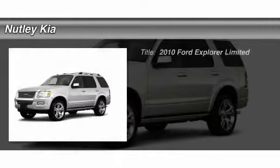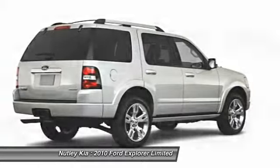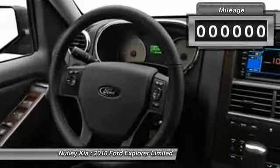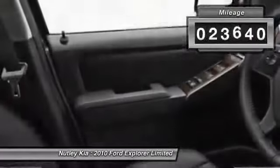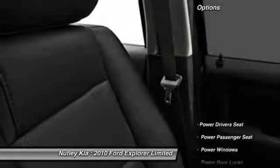The 2010 Ford Explorer. You've got a lot of capabilities to call on in a Ford Explorer. Don't underestimate your choices. This vehicle has less than 25,000 miles. Here are some of this vehicle's great options.